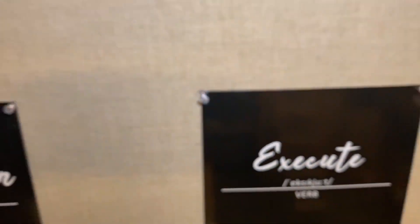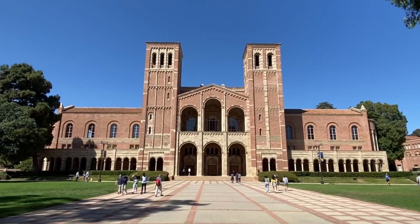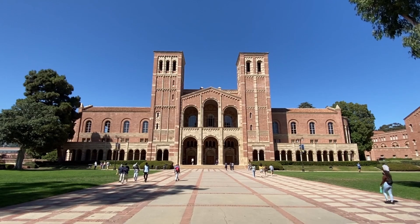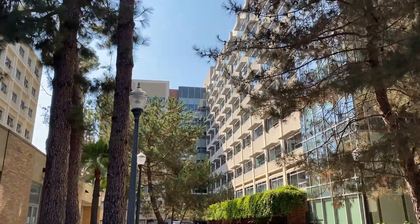Hey guys, I'm Bafur Aduse and welcome back to another video. In this video, I'll be taking you through my dorm room and showing you what you can expect when you first move in, as well as the things that I've added since I moved in. I'm a first year student at UCLA and my intended major is neuroscience. I live in the Hedrick Summit building, which is known for being all the way at the top of the hill. So a lot of walking to get up here, but let's see if all that walking is worth it when we check out the room.